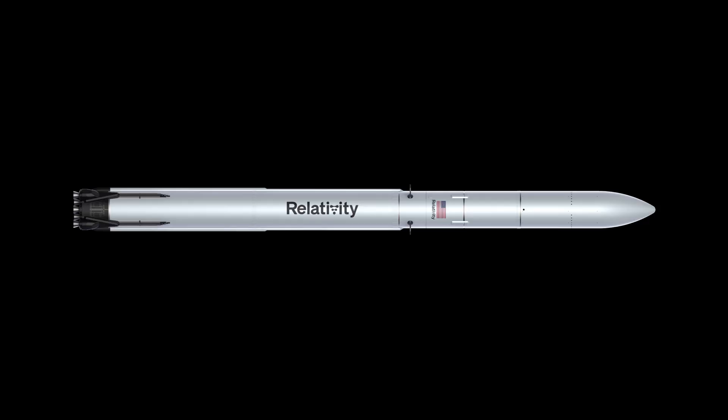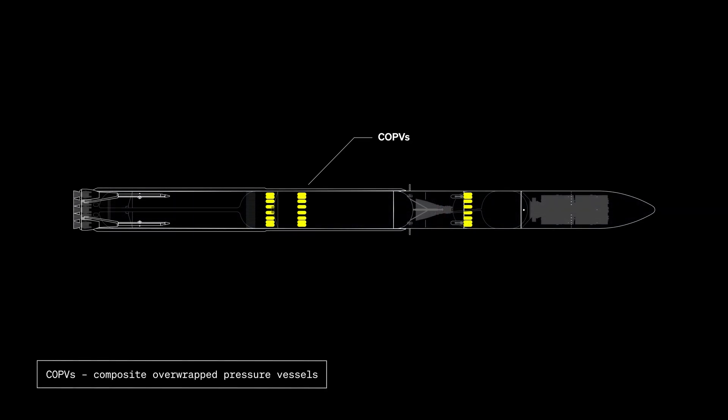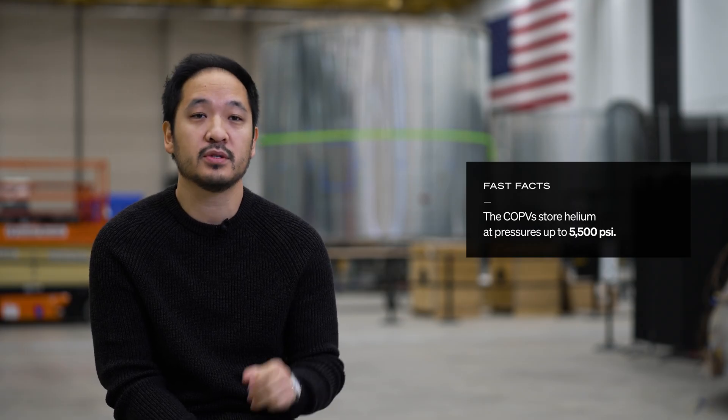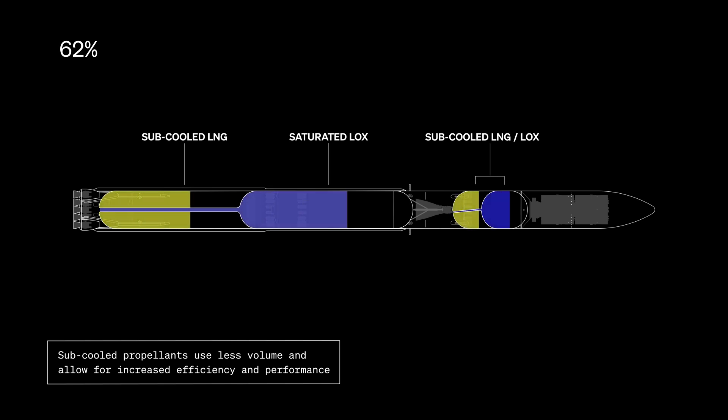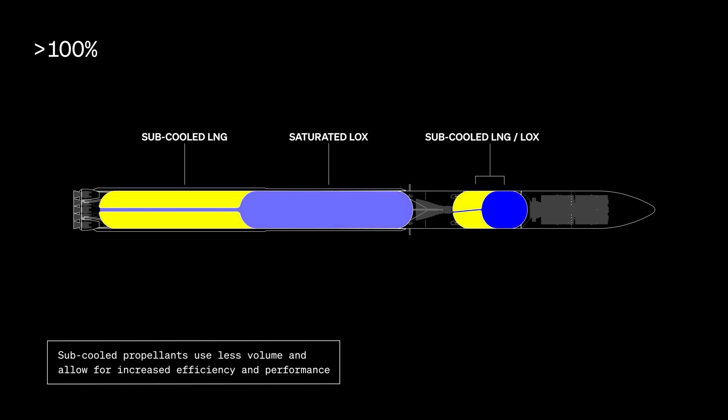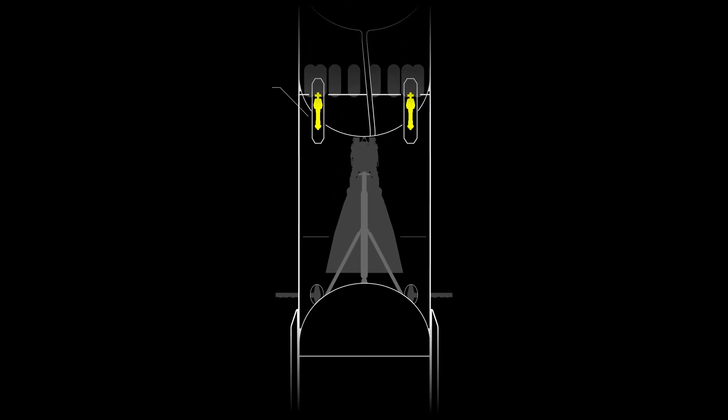Going back to the vehicle overview: the pressurant system will be helium. We opted for helium and will store it with COPVs inside the cryogenic propellant tanks — inside the liquid oxygen tank for the first stage, and inside the methane tank for the second stage. Terran R uses a combination of saturated and sub-cooled propellants, which gives us the best blend of performance and operational ease. Moving up toward the interstage, there are four perimeter tension latches and a center pusher that will guide the second stage nozzle out through the interstage during stage separation.